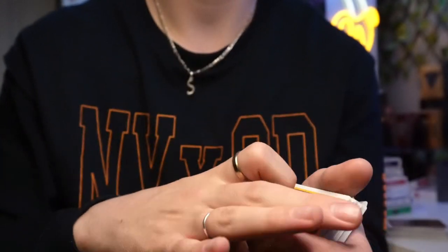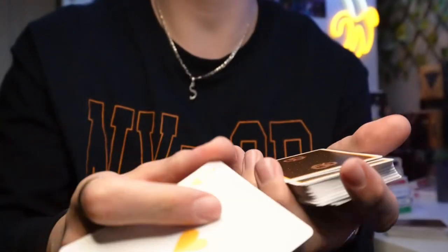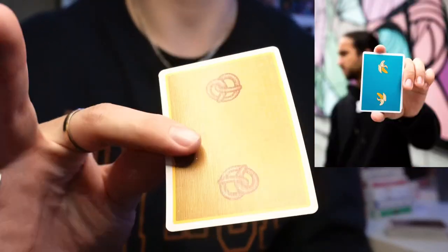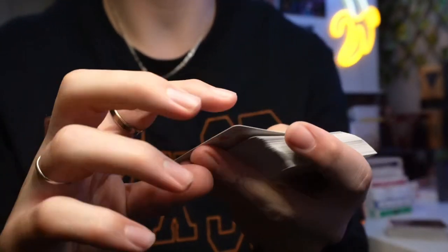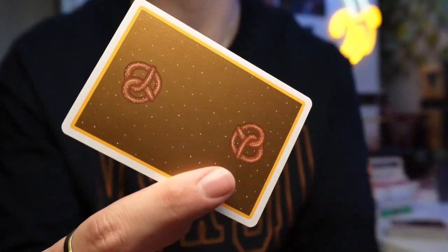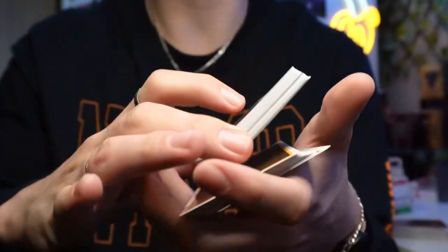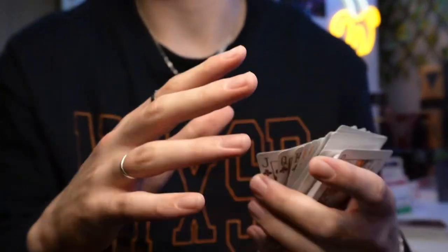These cards feel great. They're USPCC so you know you're getting the great air cushion finish quality. A similar back design they had was with the Peelers v4 with the blue metallic, except this one has a border and I love it when they do that border. Also worth noting that this is a two-way back design — even with all these salt grains it's in a mirrored order, so it doesn't matter if you flip cards around or shuffle any which way, they're all going to look like they're in the same direction. I love two-way deck designs.